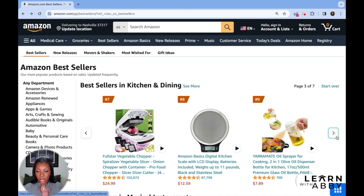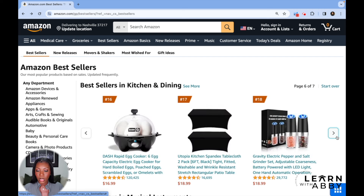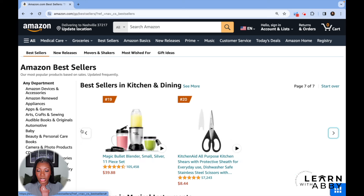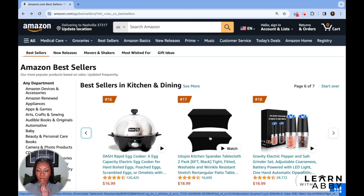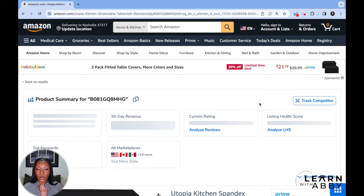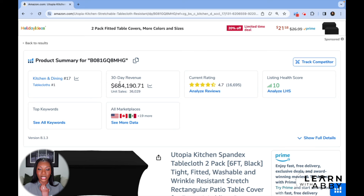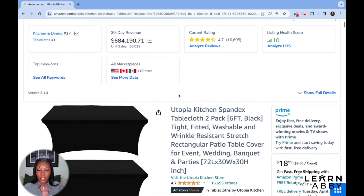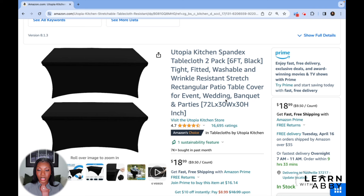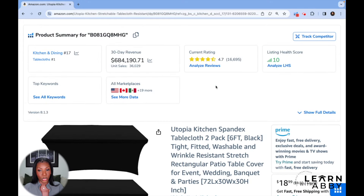We're seeing more of these cups, and then we've got some food scales. We are in the kitchen and dining category, so it makes sense that we're getting similar products. This spandex tablecloth is one that's interesting to me — as someone who has hosted events, I'm always looking for party accessories. Their 30-day revenue was $684,000 and they've got 16,695 ratings, which is really, really high.